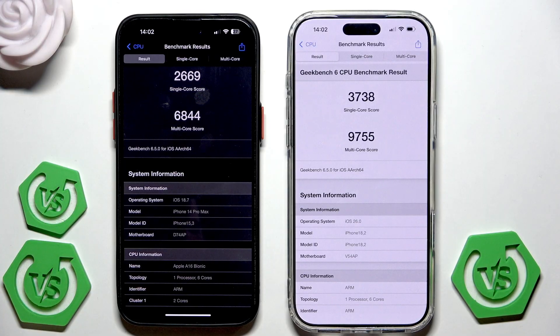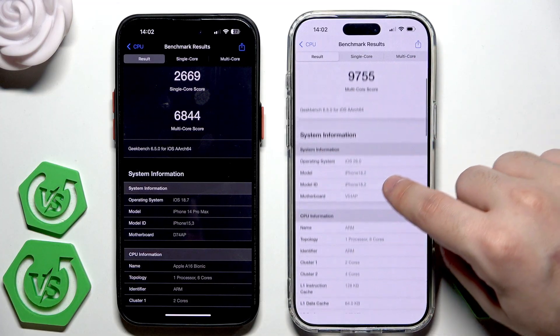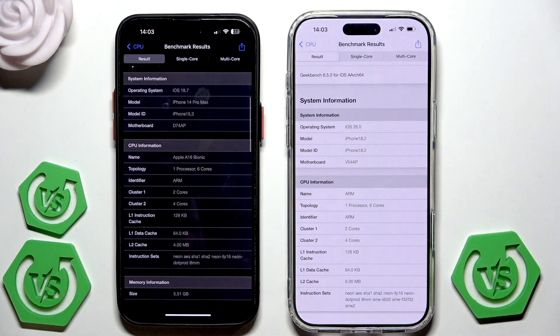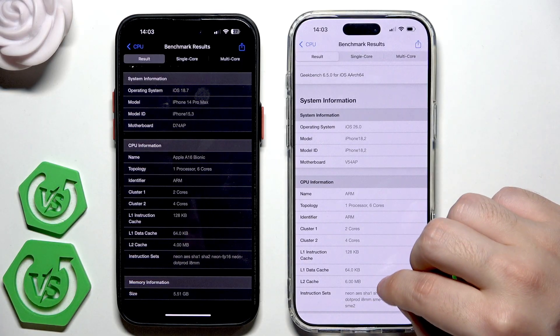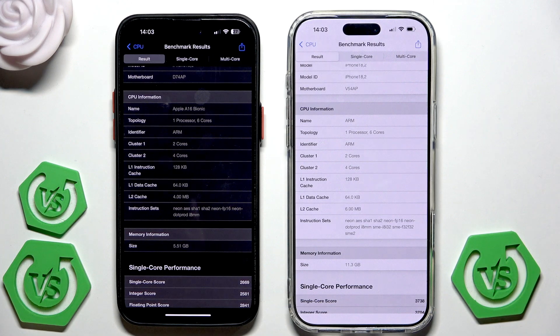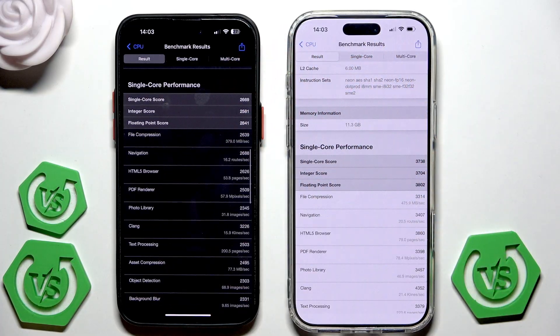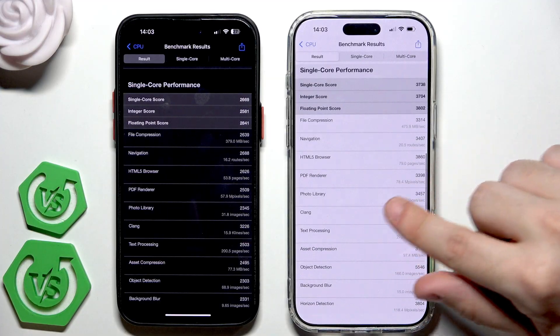The multi-core score is 9755 on the 17 Pro Max. Scrolling down, we can see CPU and memory information. For the single-core breakdown, the integer score on the 14 Pro Max is 2581 and the floating point score is 2841. On the 17 Pro Max, the integer score is 3704 and the floating point score is 3802, so the 17 Pro Max is clearly in the winning position.